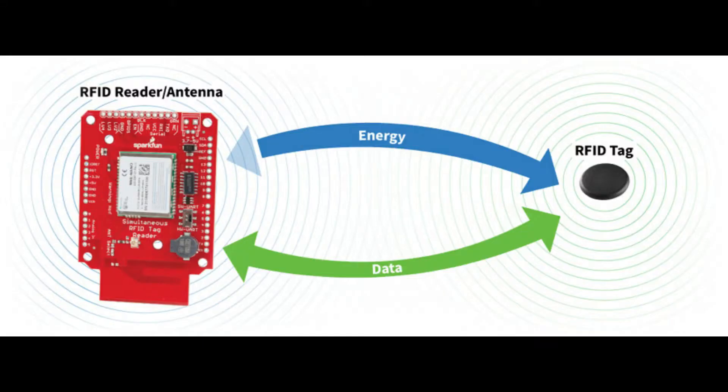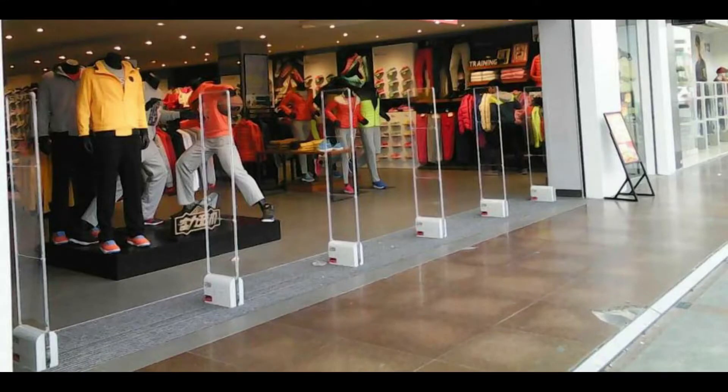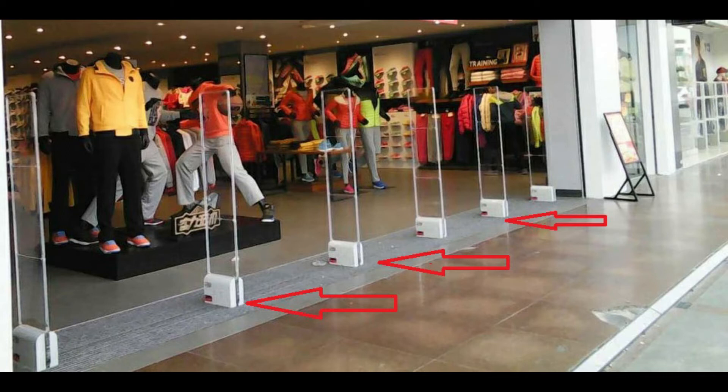So tiny that you can't even see it easily. These aluminum linings are antennas to receive radio frequency signals. The chip receives the signals and transmits a response signal. So whenever any item passes through the gates fitted with RFID readers, an alarm rings indicating an unpaid item leaving the store.